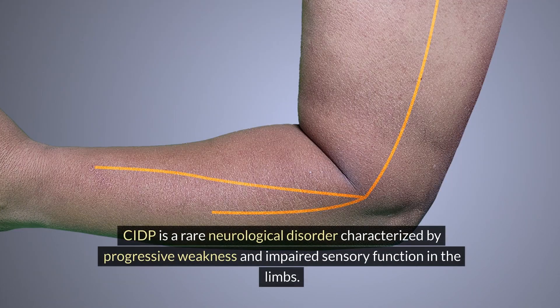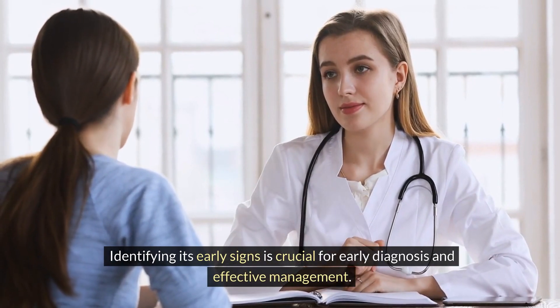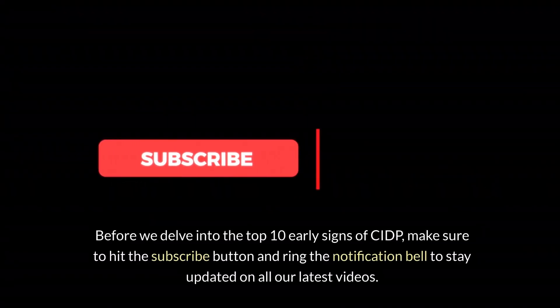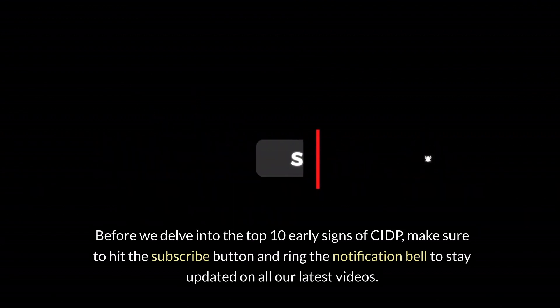CIDP is a rare neurological disorder characterized by progressive weakness and impaired sensory function in the limbs. Identifying its early signs is crucial for early diagnosis and effective management. Before we delve into the top 10 early signs of CIDP, make sure to hit the subscribe button and ring the notification bell to stay updated on all our latest videos.